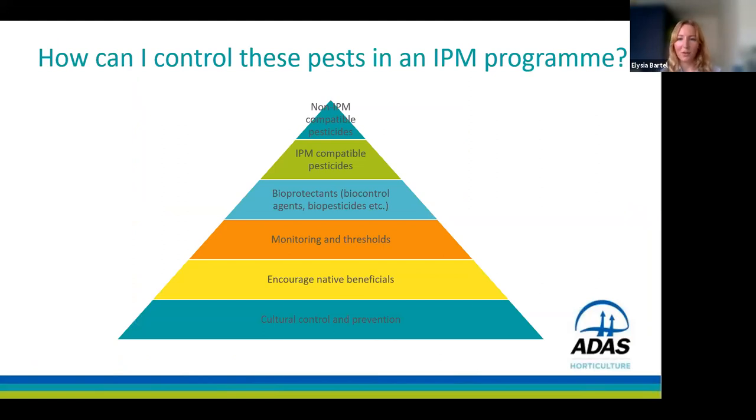Now, how do we control these pests within an IPM programme? The IPM pyramid is a rough guide. Starting at the bottom, focus on cultural controls and preventing issues from occurring first. Then encourage native beneficials to control pests. Monitor pest numbers and establish thresholds for action. If action is required, first consider biocontrol agents and biopesticides. If unsuitable, consider IPM-compatible pesticides, and as a last resort use non-IPM compatible pesticides.